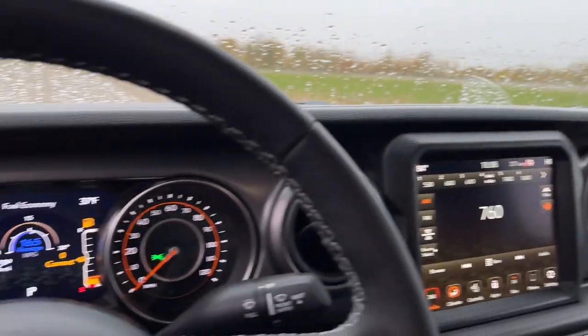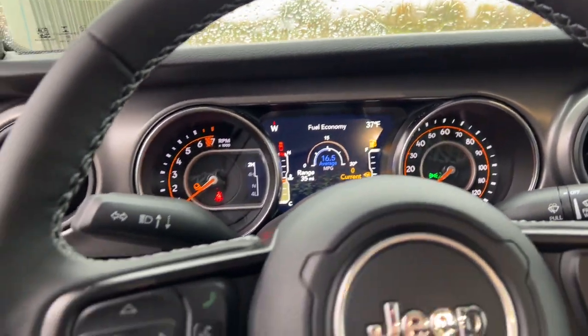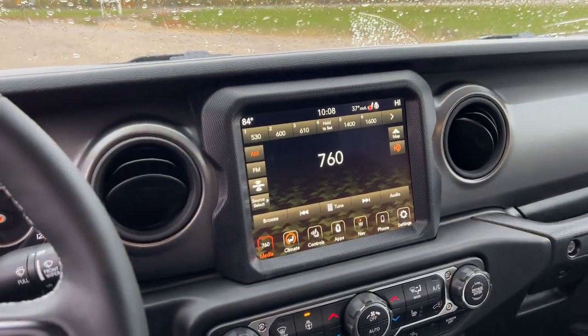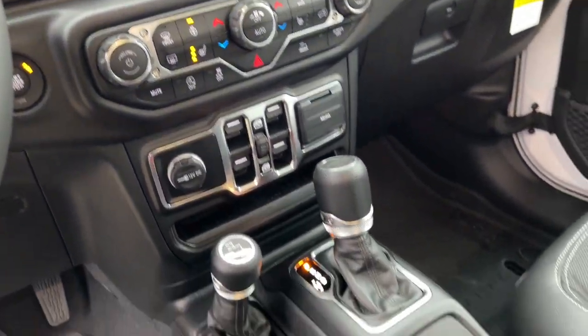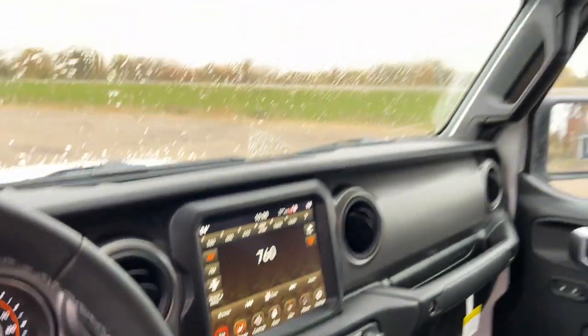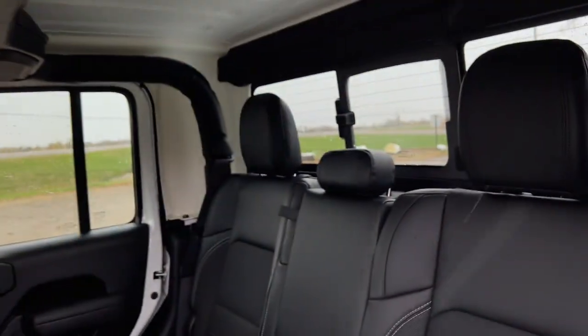These are just some of the great options this vehicle comes with: navigation system, keyless entry, satellite radio, fog lamps, backup camera, heated mirrors, aluminum wheels, electronic stability control, Bluetooth connection, and heated front seats.